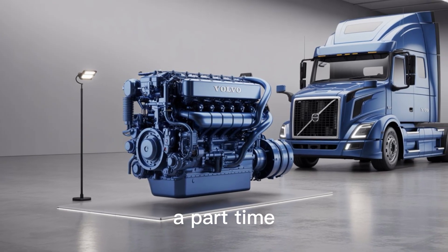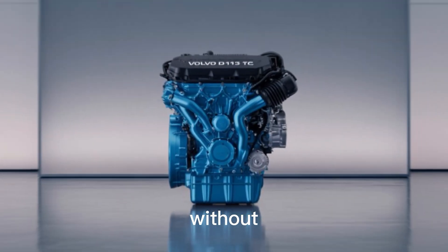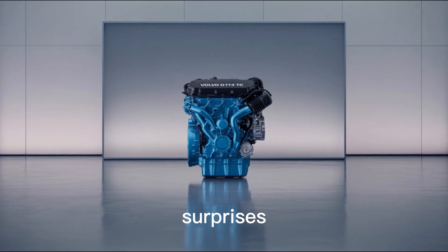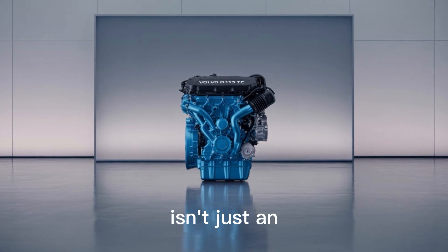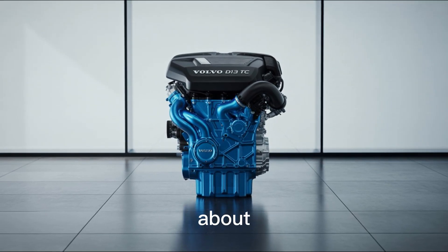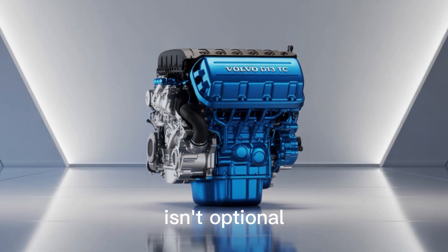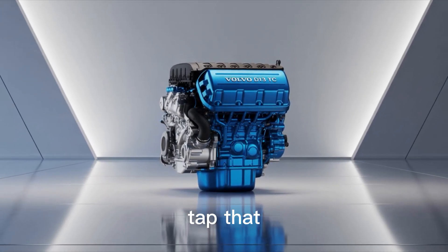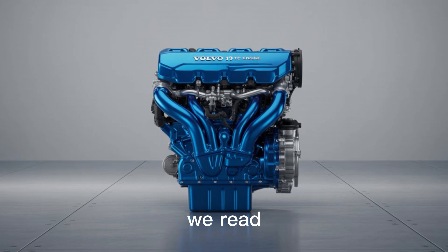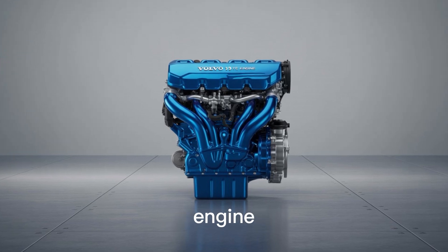You wouldn't trust your rig to a part-time mechanic with a wrench and a dream, so why trust your engine to yesterday's tech? Let's recap: more power without more fuel, smarter shifts without driver guesswork, longer uptime with fewer surprises. The Volvo D13TC isn't just an engine — it's a strategic advantage that pays for itself mile after mile. If you're serious about performance, fuel economy, and staying ahead of the curve, the D13TC isn't optional. It's inevitable. Tap that subscribe button for more no-BS breakdowns on trucking tech, and drop your questions in the comments — we read every single one.